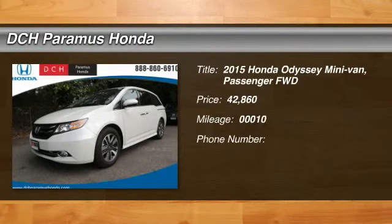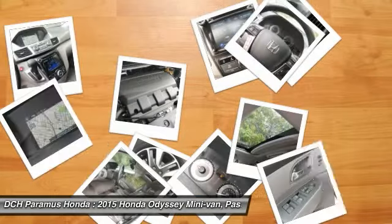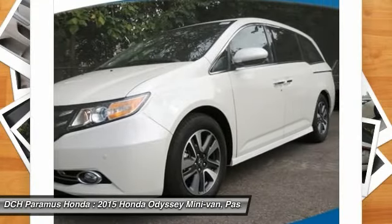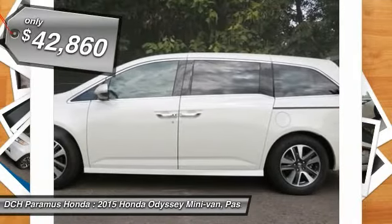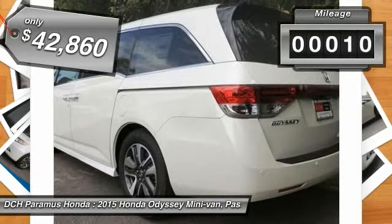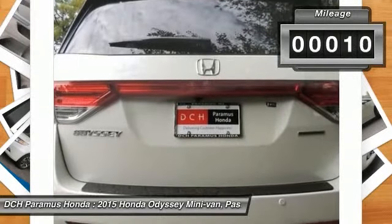The 2015 Honda Odyssey. The Honda Odyssey is a showcase of distinguished style, captivating technology, and advanced safety features — a must for all families, and is priced below $45,000. This vehicle has less than 100 miles.